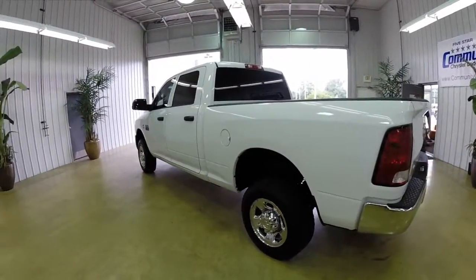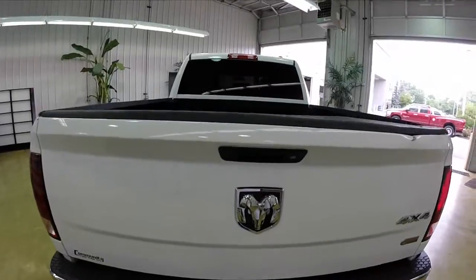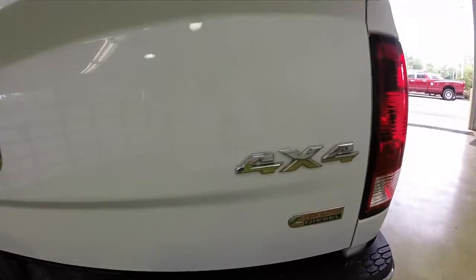This vehicle is equipped with a 6.7 liter Cummins high output turbo diesel engine with a 6-speed 68RFE automatic transmission. It does have a bed liner. It is a four wheel drive vehicle, and it has a 76.3 inch bed.